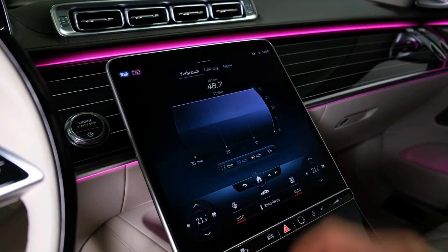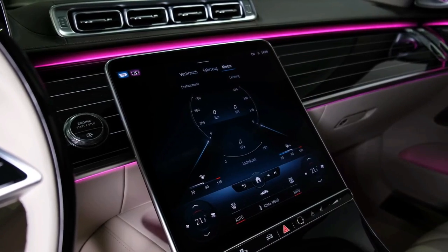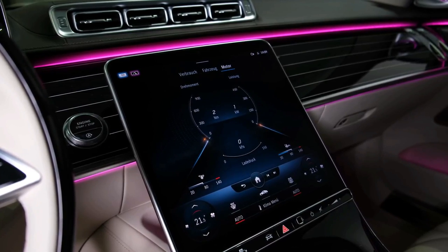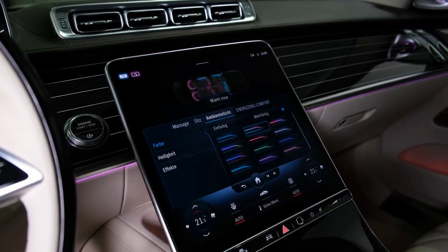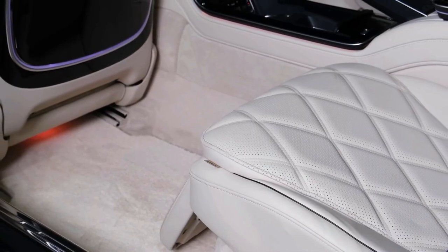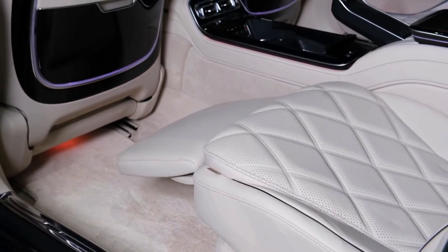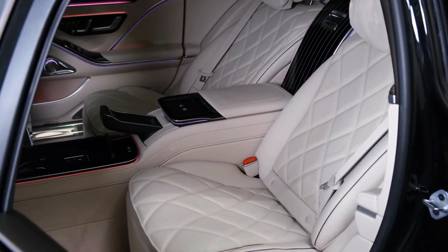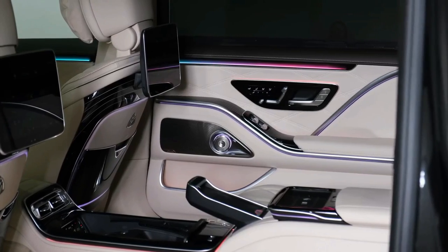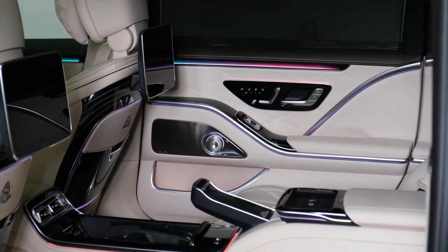The standard S-Class has long been the most significant player in the large luxury sedan segment, with multiple players trying but failing to usurp it. Not content with simply dominating it, Mercedes set its sights on the ultra-luxury sedan segment nearly 20 years ago with the original Maybach. It was poorly received and generally considered to be the preferred right of the nouveau riche, while old money kept on buying Rollers and Bentleys.